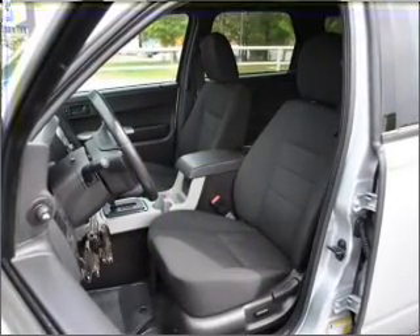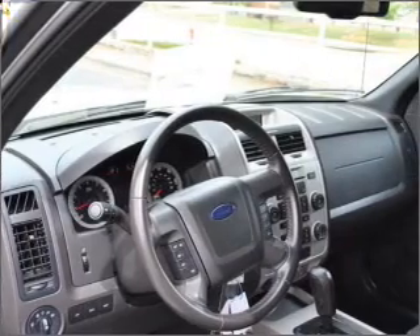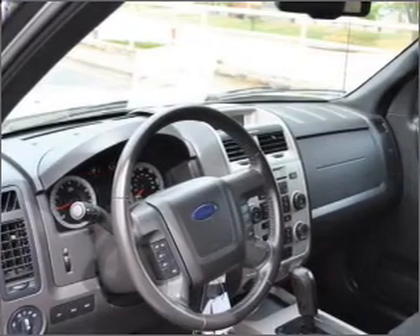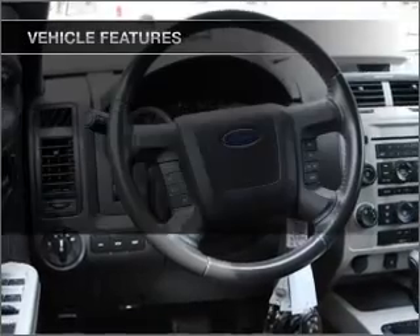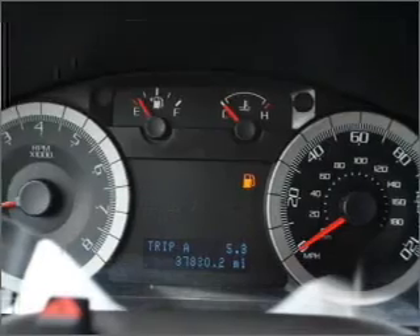With a solid six-cylinder engine that responds smoothly to its six-speed automatic transmission, premium wheels lend a distinctive appearance. You will appreciate the safety feature of anti-lock brakes. And with these notable features, you won't want to miss out on the opportunity to own this amazing ride.